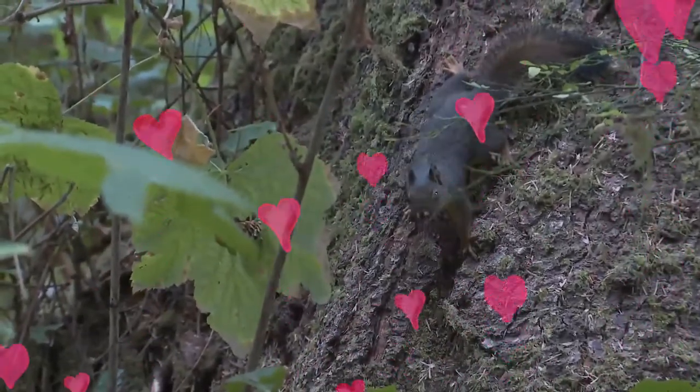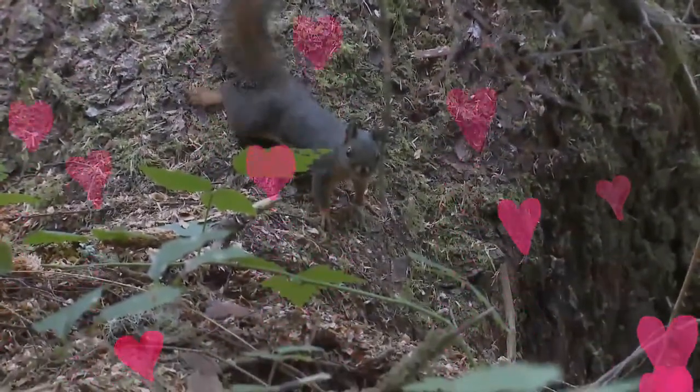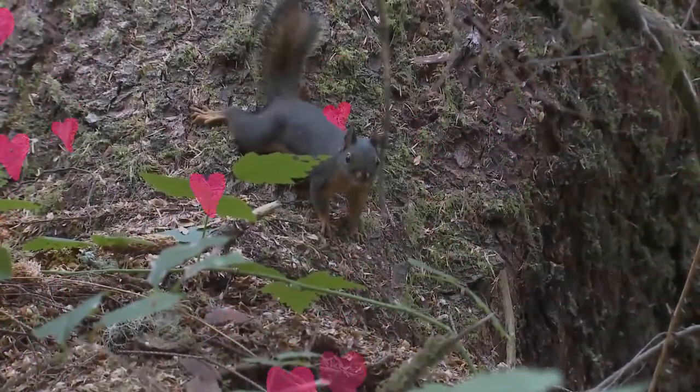Gestation is about four weeks, and the young are weaned at about eight weeks of age. There may be up to six kits in a litter, though four is more usual. In the southern and lower parts of their range, they produce two litters each year.